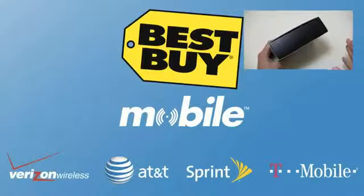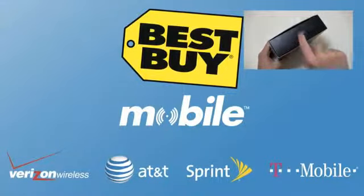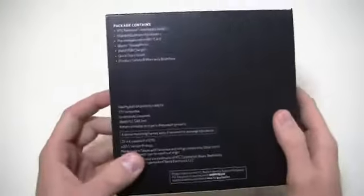When you walk into Best Buy Mobile to purchase this device, you're going to walk out working. They're going to help you set up your email and your web on this HTC ReSound with Beats Audio. They'll help you get everything configured on the music front so when you walk out that door, you're working at Best Buy Mobile.